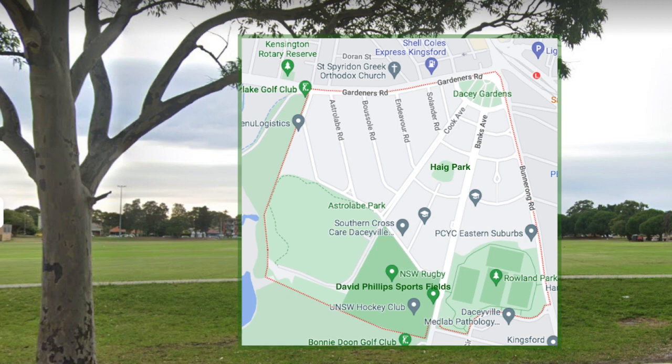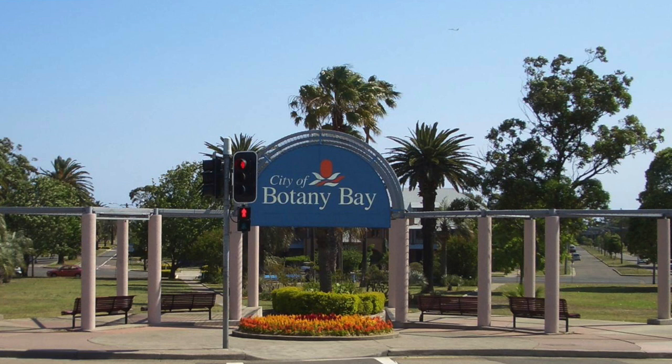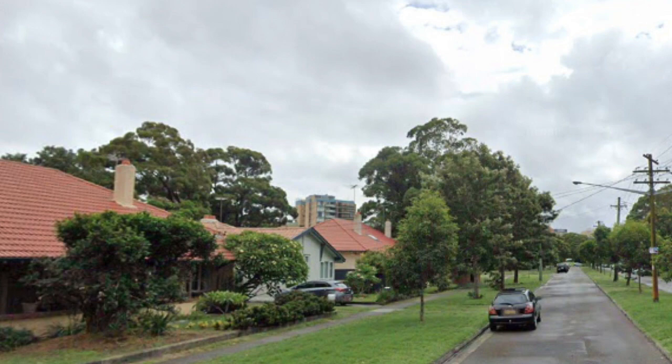Today's parks occupy land originally allocated for green space. Rowland Park was named after John Rowland Dacey, the creator of Dacey Garden Suburb. Dacey Gardens forms a central gateway — the focal point from which the main avenues of the suburb fan out. A visitor from Queensland described the park in 1919: 'In front of the shops and Dacey Picture Theatre is a triangular park, well-kept and green, with trees along the edge, still in their infancy, but giving promise of glorious shade in days to come, with bright beds of cannas making a dash of colour.'